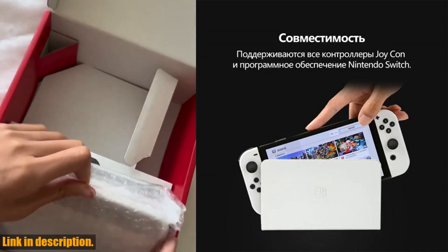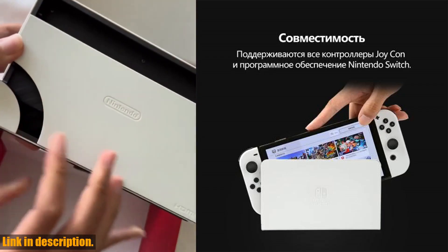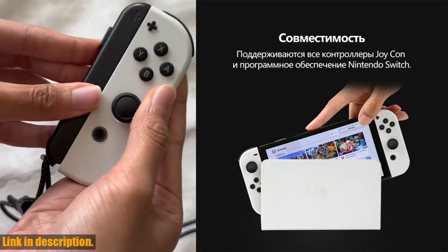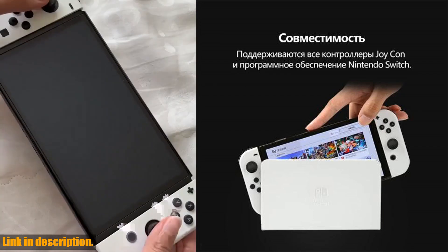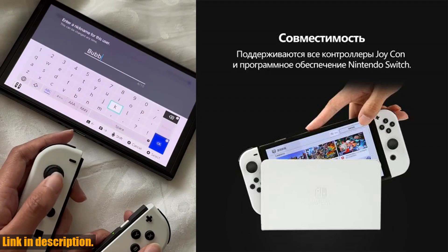Now, let's talk about the Nintendo Switch OLED game console. This beauty boasts a 7-inch OLED screen, delivering crisp and vibrant visuals that will truly immerse you in your gaming experience like never before. Whether you're exploring the Galar region in Pokemon or making a splash in Splatoon 3, every moment will come to life on this stunning display.